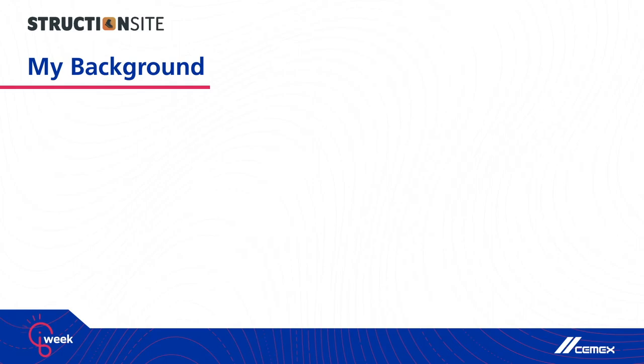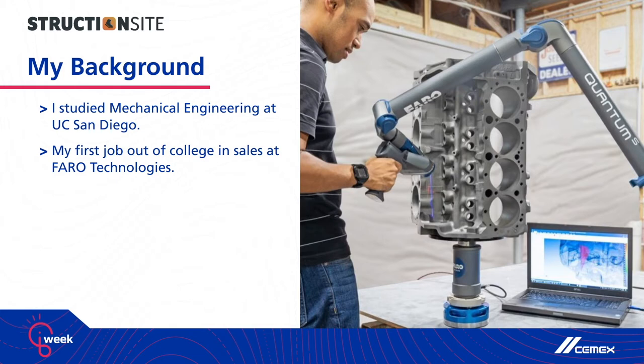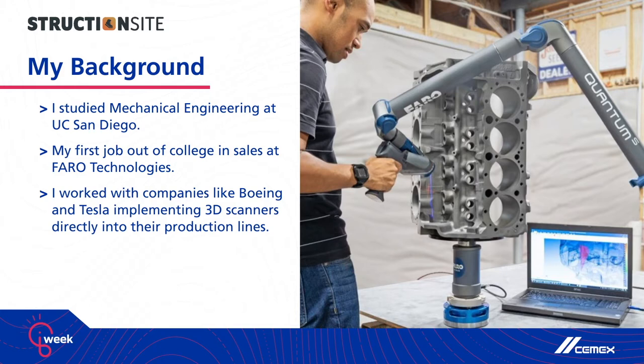A little bit about my personal background. I studied mechanical engineering at the University of California in San Diego, and my first job out of college was in sales for a company by the name of Faro Technologies. The image on the screen here is a portable 3D scanning device that we sold primarily to aerospace and automotive companies.